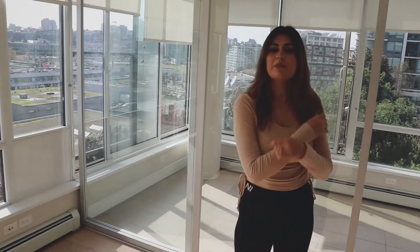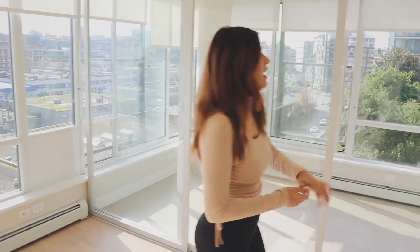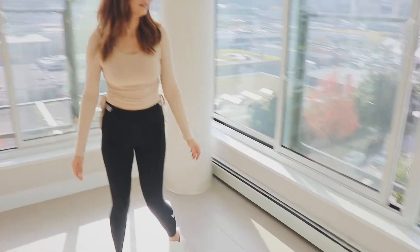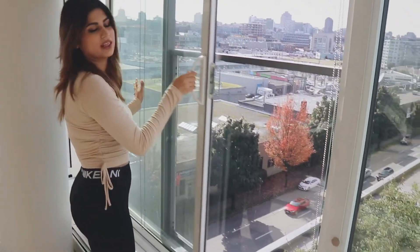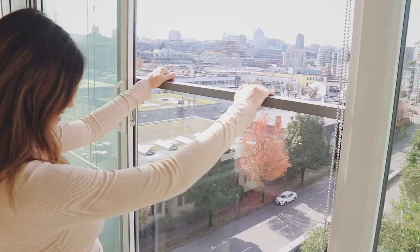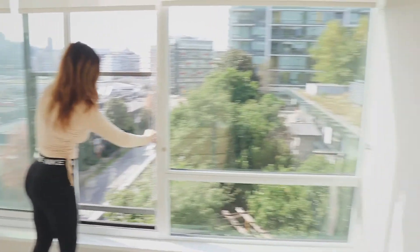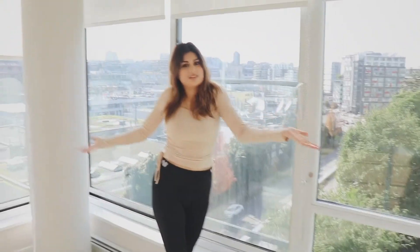And moving up next, we have our balcony. It is a closed balcony, and it can be used as a room too. You have the balcony, and if you open this, now you have an open balcony.